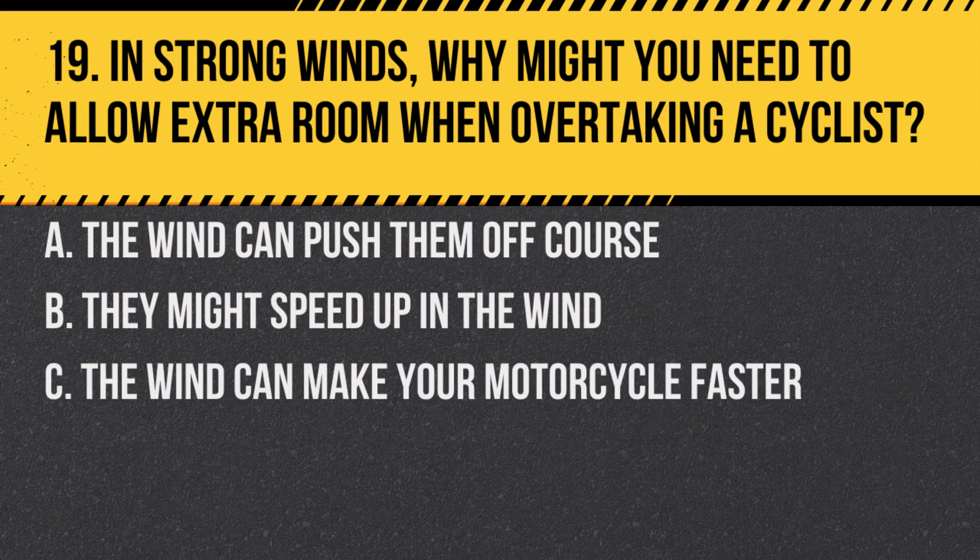Question 19. In strong winds, why might you need to allow extra room when overtaking a cyclist? A. The wind can push them off course. B. They might speed up in the wind. C. The wind can make your motorcycle faster.